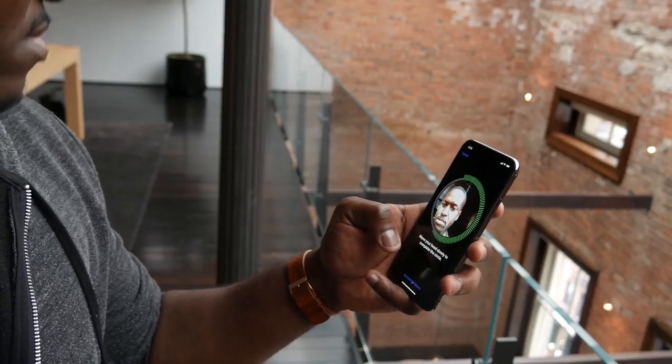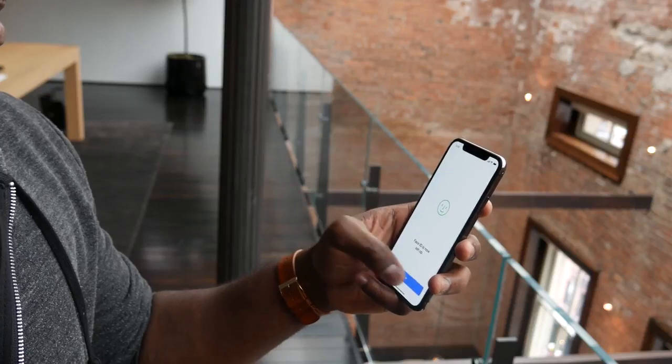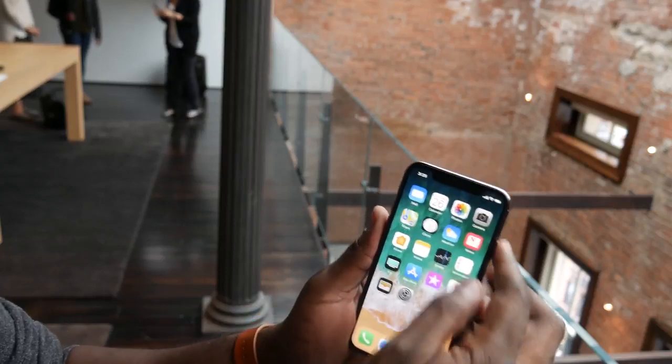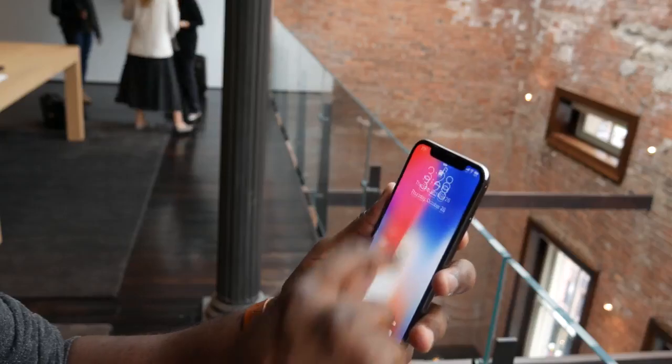It basically maps your face. The setup process is really easy — if you want to check that out, definitely go check out our setup process video on how to set up Face ID. It works pretty well: you just have to look at it, it unlocks. The unlock icon turns showing you it's unlocked, but you do have to swipe up to get access into your device. That said, it works pretty well and works pretty effectively.